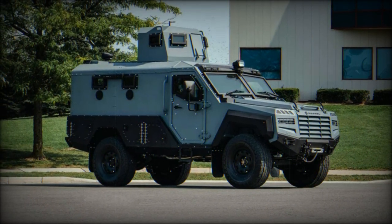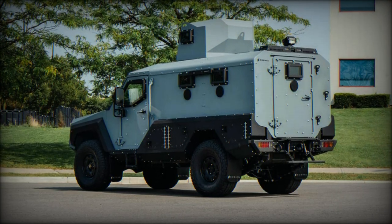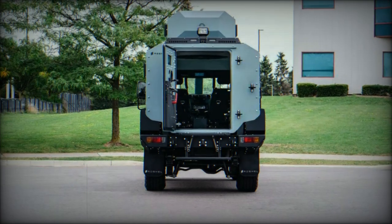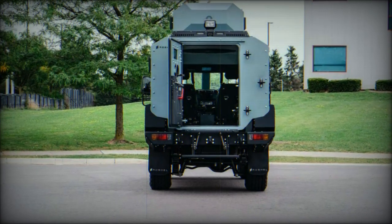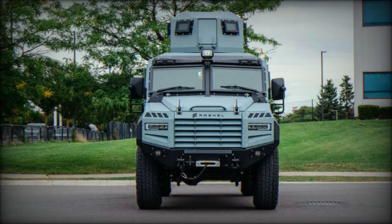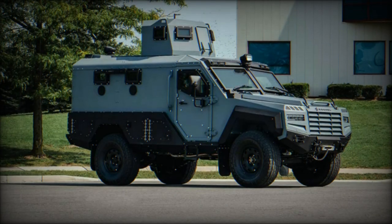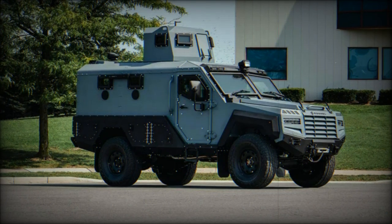The Captain APC has undergone rigorous testing by internationally recognized laboratories in North America and Europe. It meets ballistic protection standards against threats such as 7.62x39mm API BZ rounds fired from 30 meters at a velocity of 695 meters per second. Additionally, the vehicle can withstand artillery threats including 155mm high explosive shells detonating as close as 80 meters from the vehicle, ensuring superior survivability in combat situations.